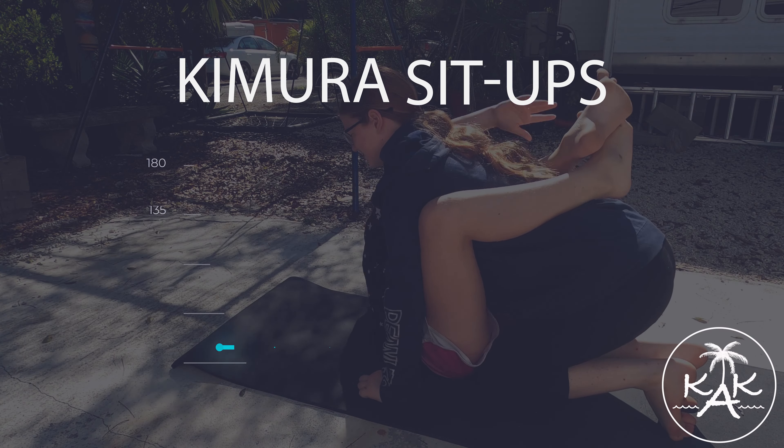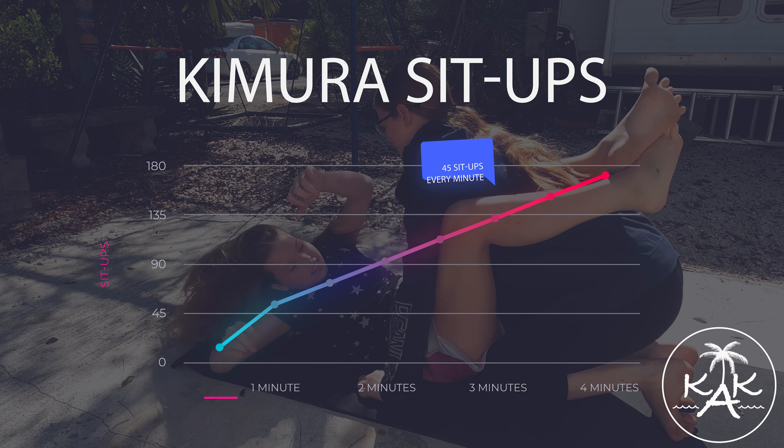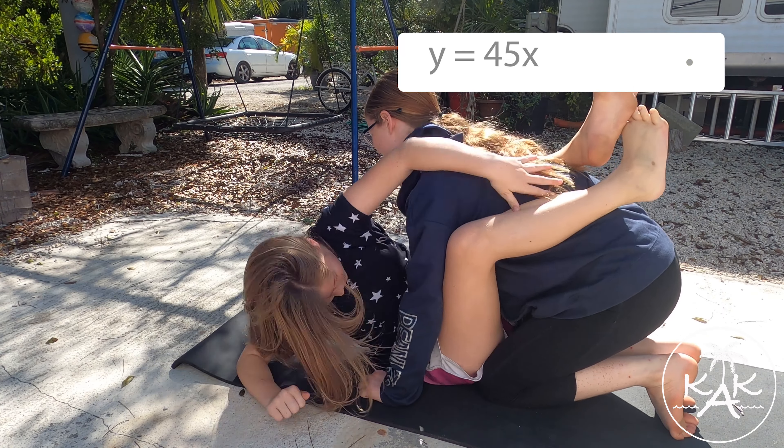Once I figured out how many sit-ups I can do in one minute, I can make a graph and table. I then wrote an equation and answered the follow-up questions.